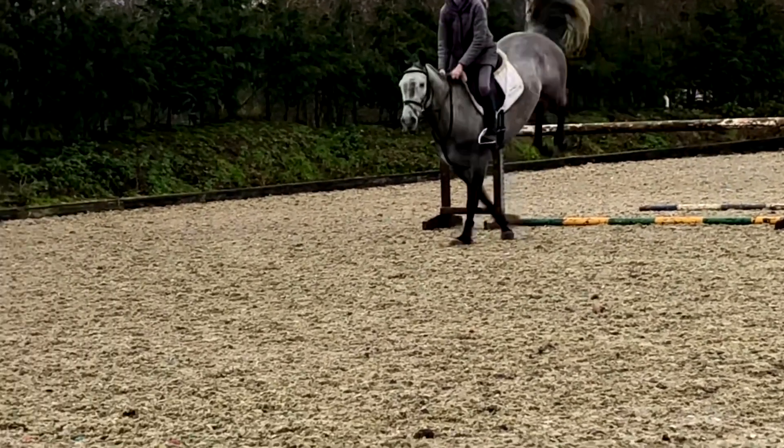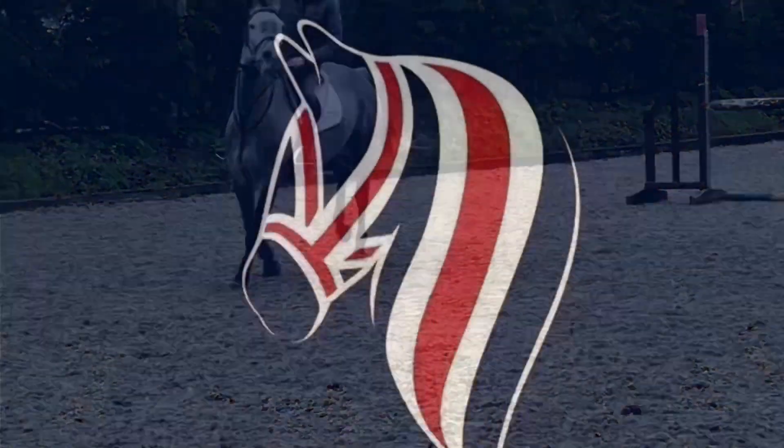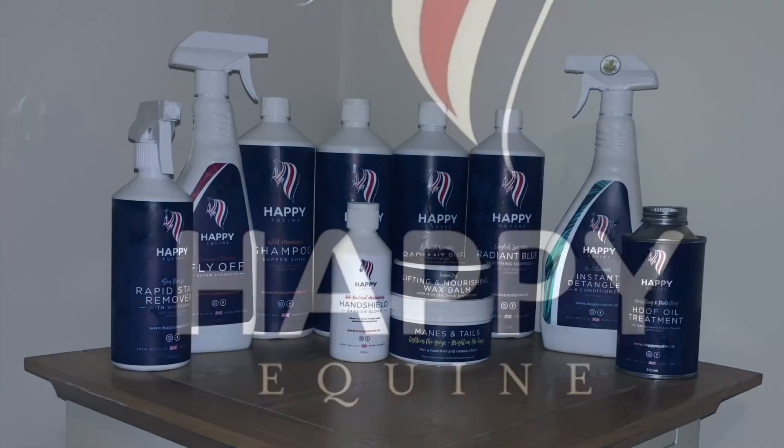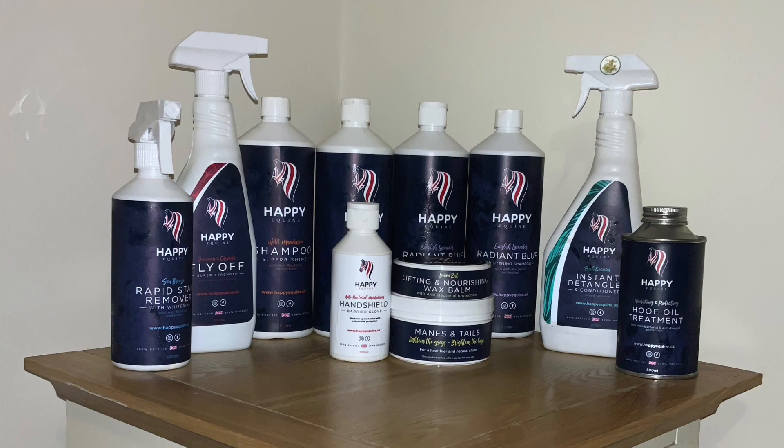I'm going to take this opportunity to introduce you to a new sponsor of mine. Happy Equine is a company that specializes in a range of grooming products for your horses and ponies. Their products are 100% British and 100% organic, which is very rare but brilliant. I think it's amazing to support your local companies. I'm just going to take a bit of time to talk you through some of their products and some top tips for using them.